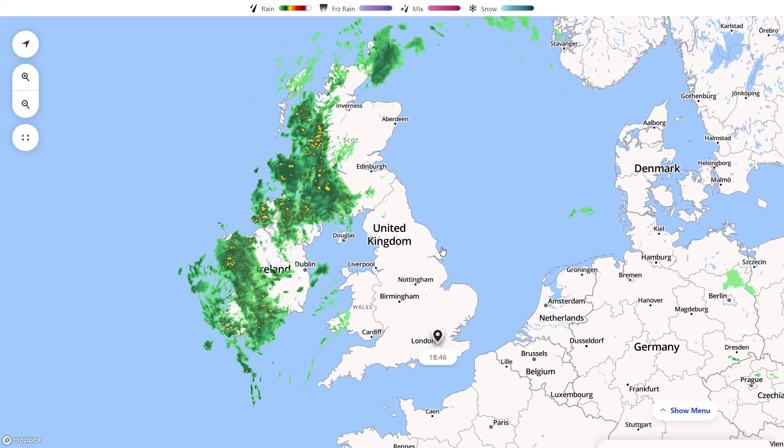Welcome everyone back to Weekly Weather Updates. This evening we'll have a look at the latest from the live radar. We'll have a look at weather warnings, as we do have a yellow rain warning for some northern areas with very heavy rain over the next few days. We'll then look at the longer term outlook with the GFS, the GEM, the ECMWF and the GFS Ensembles, and finish up with the UK Met Office run as well.